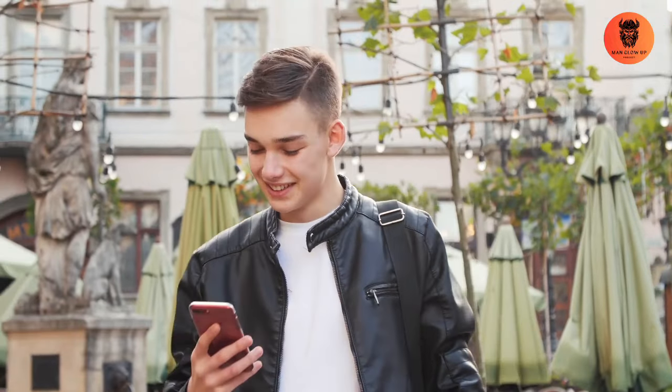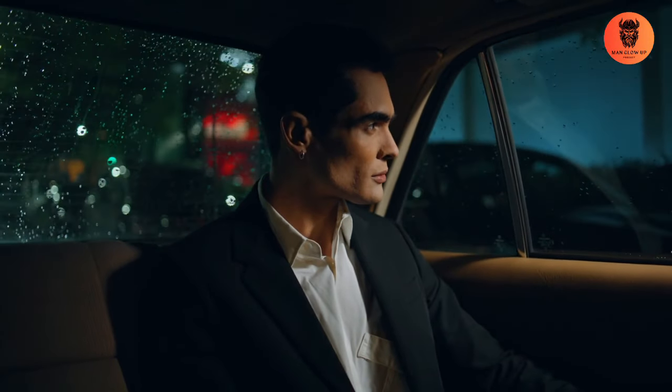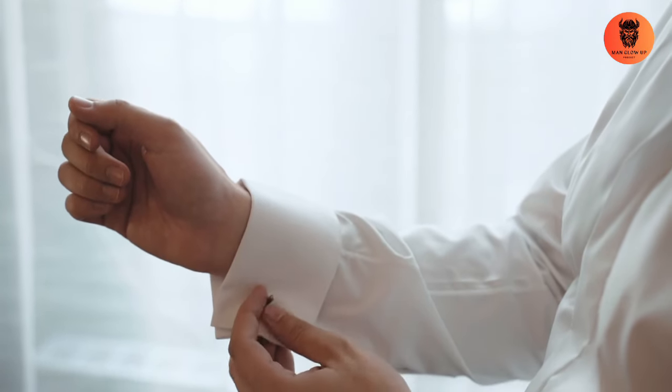Hey there, gentlemen. Welcome back to Man Glow Up, your ultimate guide to looking and feeling your best. Today, we're diving into the secrets of Italian style. Italian men are renowned for their impeccable fashion sense, and we're here to help you master this timeless, sophisticated style. Make sure to watch till the end to learn how you can elevate your wardrobe and dress like the best-dressed men in the world. Let's get started.